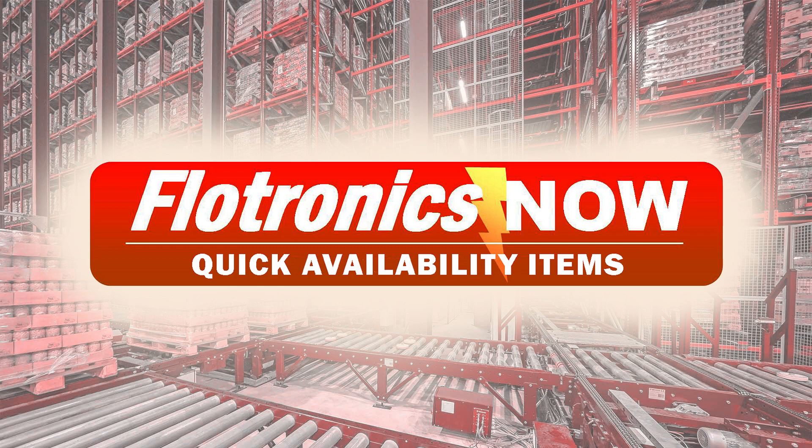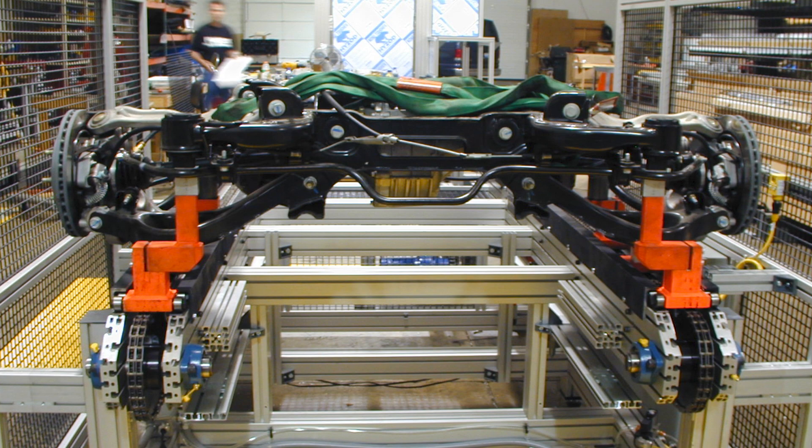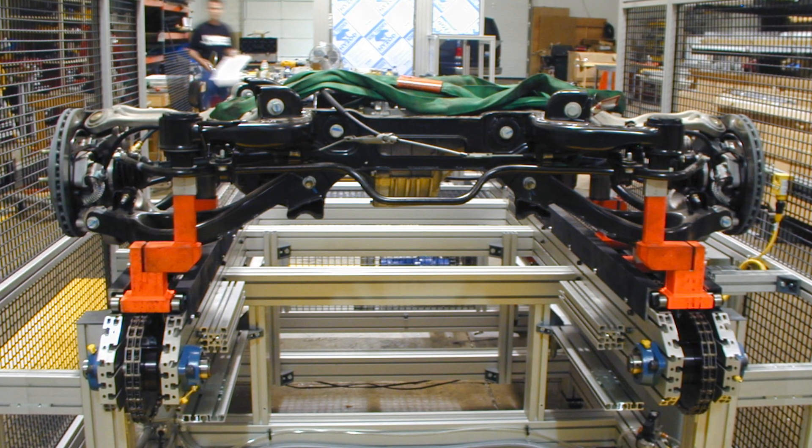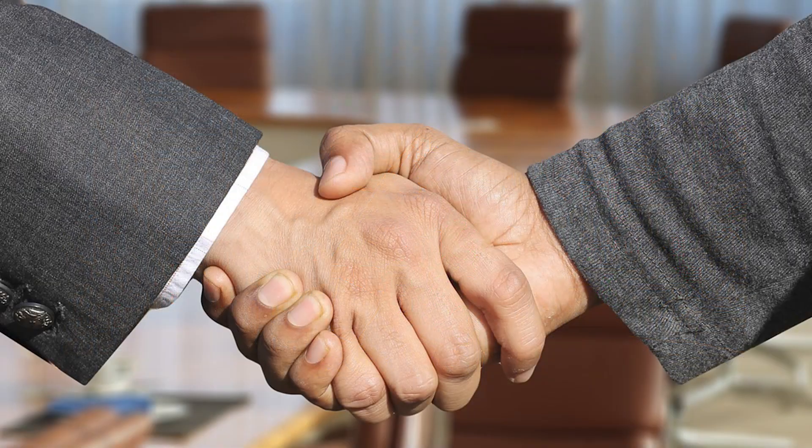In the world of automation, time is always ticking. When you need solutions fast, turn to Flotronics for all of your quick availability automation products. From OEMs to maintenance technicians, our industry standard commodity items are the reliable choice for quality and delivery.